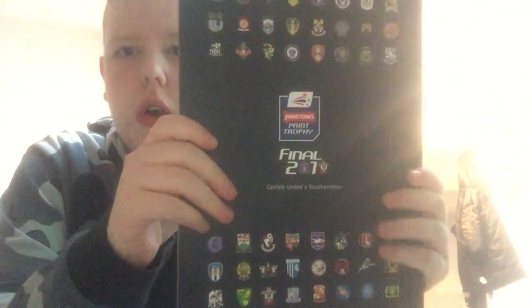It is the Carlisle United versus Southampton Johnson Paint Trophy Final 2010, 28th of March 2010 at Wembley Stadium, kickoff at 1:30pm. I'll take this out and show you — there you go, it's the front, spine, and the back, and there are the teams from that year.